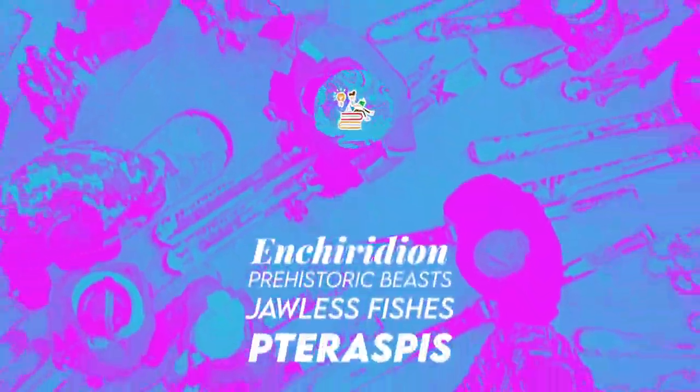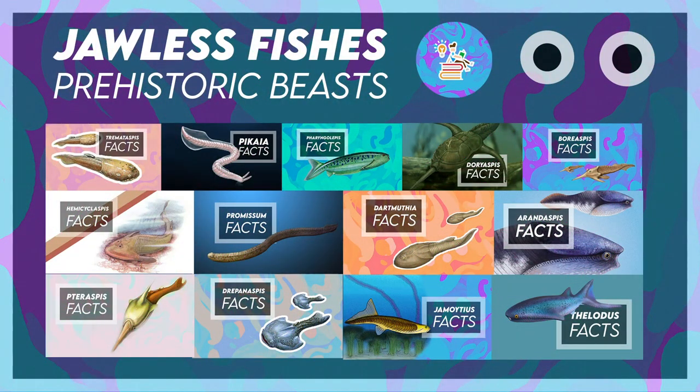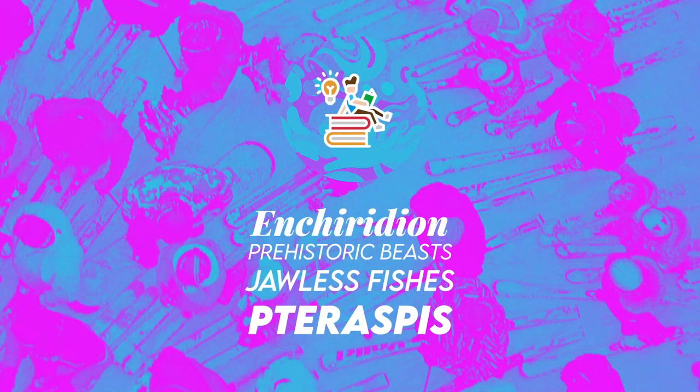And with that, thank you for watching this short program episode of Prehistoric Beasts under Jawless Fishes. Incoming videos include more Jawless Fishes, Baryonyx, Environmental Science, and Sarcosuchus. I have a lot of videos planned for this year and I'm extremely excited to make these ideas a reality. If anyone knows someone who can make 3D models of creatures, I would appreciate it if you could put me in contact with that person, because I'm thinking of making 3D models for the Prehistoric Beast episodes. As always, this is Enchiridion — see you next time!